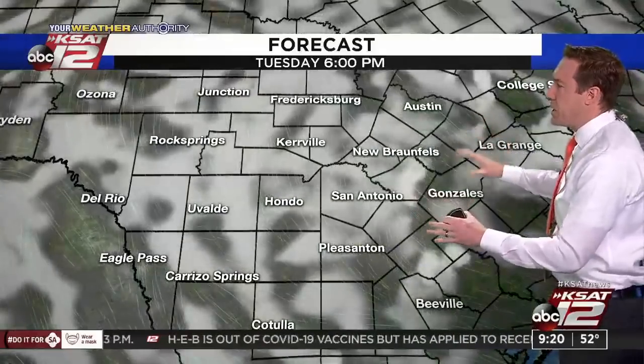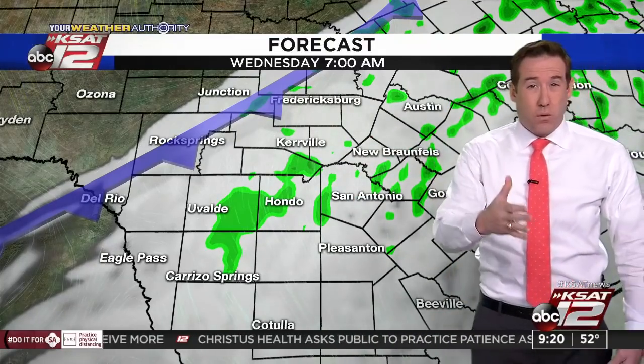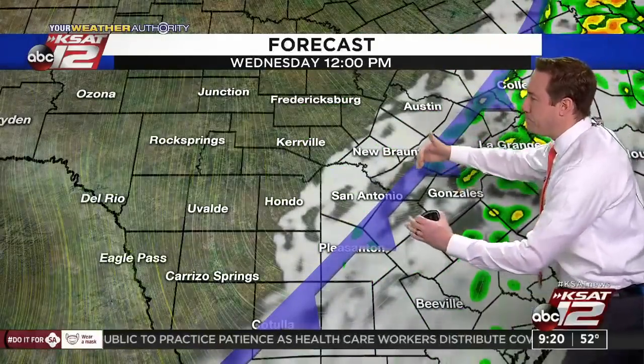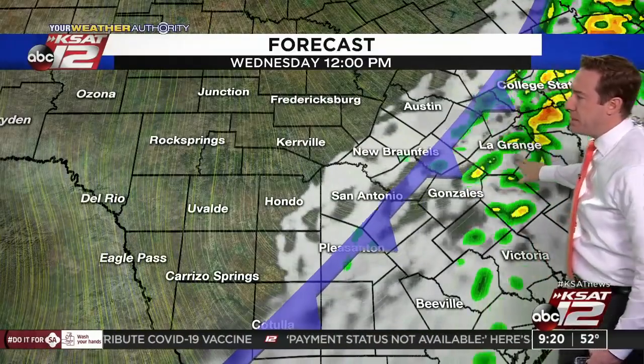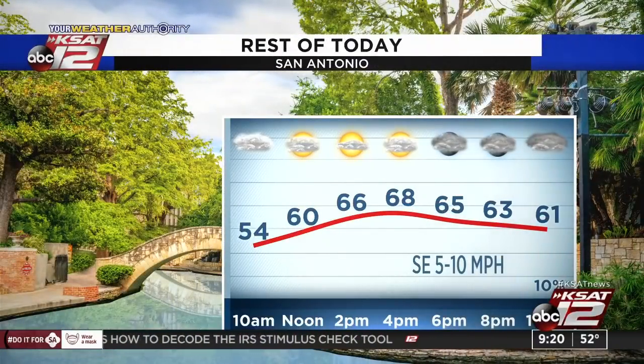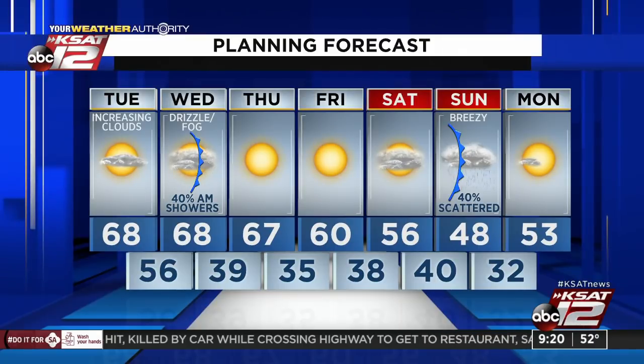On a smaller scale, looking at the forecast for tomorrow: around 7 o'clock you'll see some showers, some drizzle, and fog — overall kind of damp to start your Wednesday. By midday, showers start to push east with possible thunderstorms around Gonzales up to College Station and LaGrange. Then rain chances go away and skies clear. Forecast for today: upper 60s, maybe some breaks midday and early afternoon, then clouds build back in tonight. Tomorrow, 68 degrees with drizzle, fog, and 40% chance of showers mainly in the morning. 67 Thursday and sunny, 60 Friday and sunny, more clouds Saturday. Sunday looks to be a chilly, wet, blustery day — forecasting 48 with a 40% chance of rain.